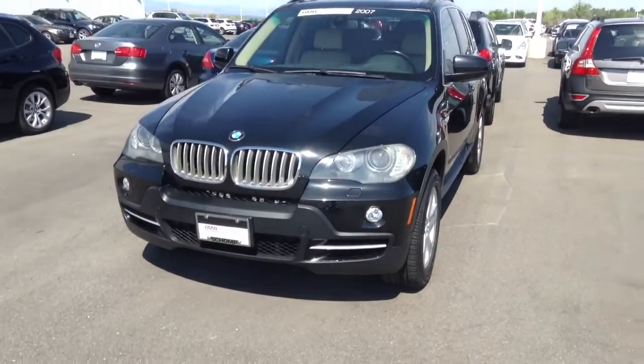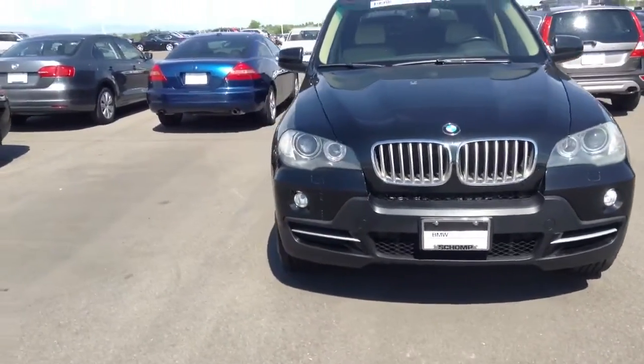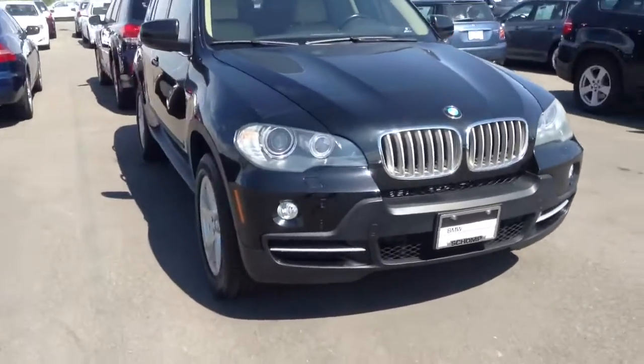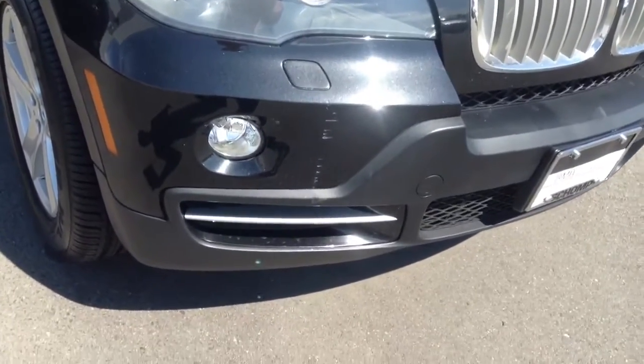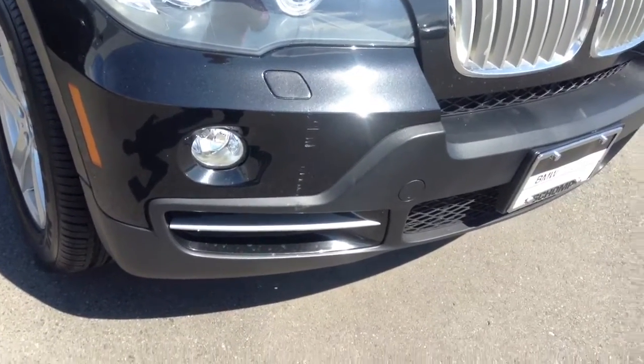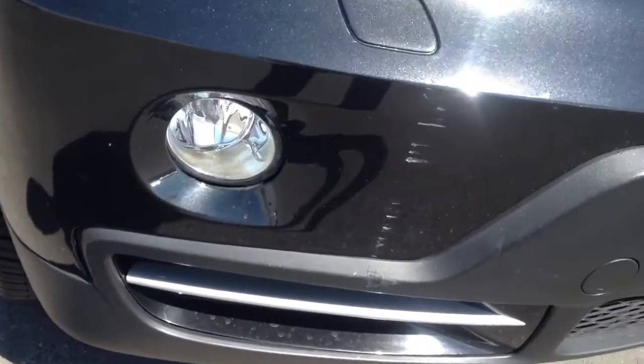Very nice condition on the outside, no real major problems of any kind. Paint looks pretty nice. Has one little scratched area here on the front bumper — that's really the only thing that I see cosmetically that's a concern on the outside. You can see it right there.